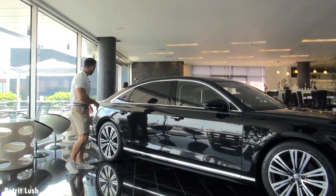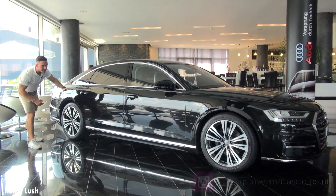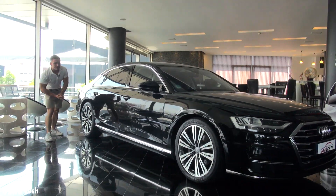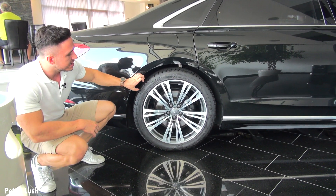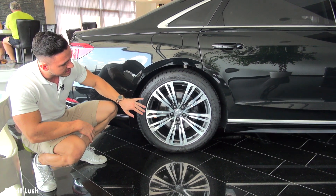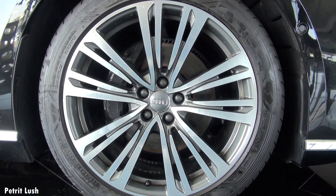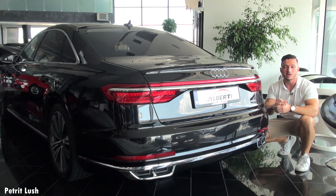The car has lines running from the back all the way to the front, adding to the aesthetic design. The wheels are 20 inch both front and rear, but in the back they are slightly wider at 255/40/20 inch, while in the front they are 225/40/20 inch.